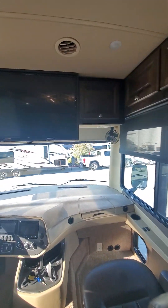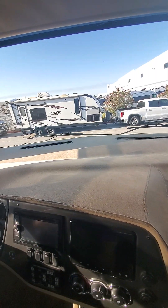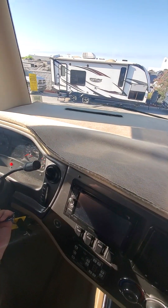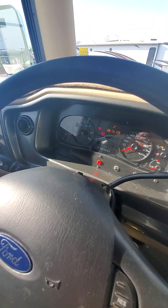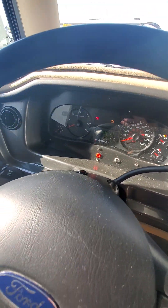Jason here with La Mesa RV. This is the inside of the 2017 with 21,584 miles.